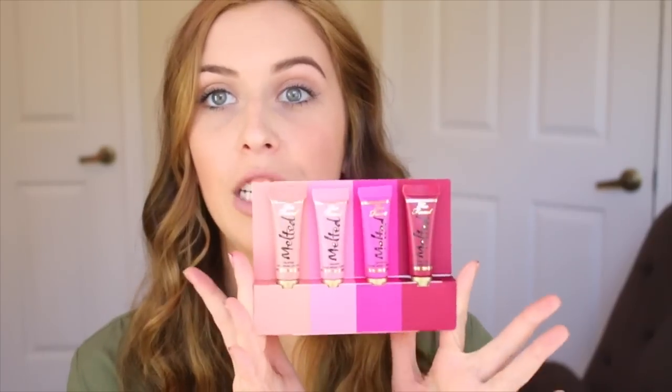This color I have here is Melted Fig — this is the full size one. I showed it in a video before and I really like it. I love purple tones so I love this. Now for this holiday set, I like that they give you different shades — two more wearable everyday shades and two bold dark shades. I think they did great at choosing the colors, so let's go through them.